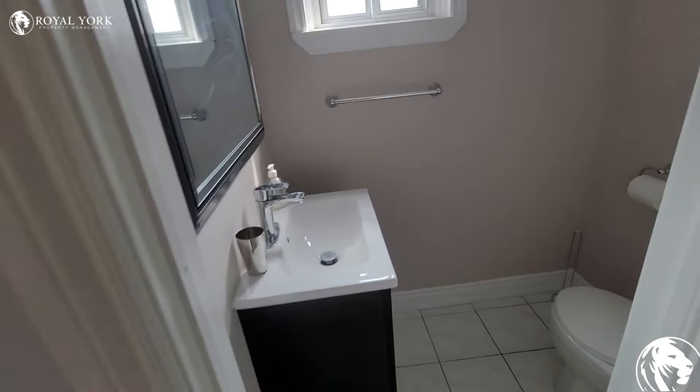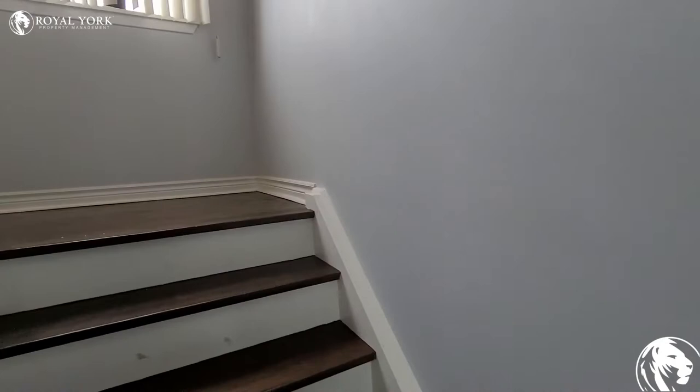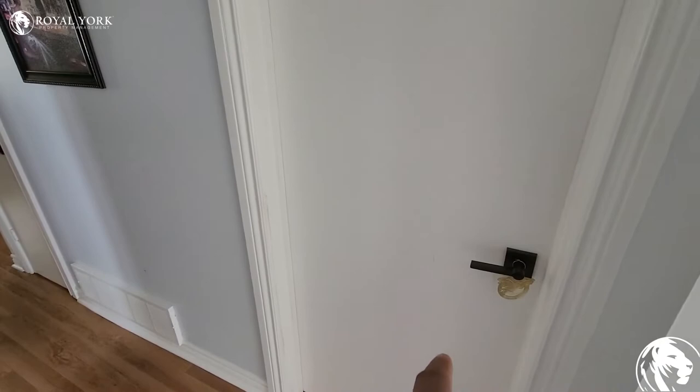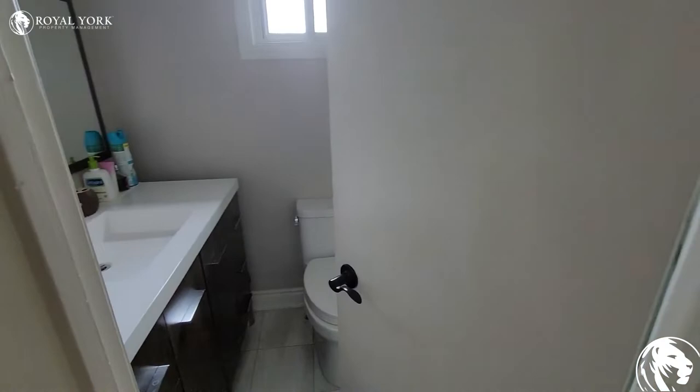You have a powder room, and there are two bedrooms on the upper floor — this bedroom is blocked off for personal storage. Over here you have a full bath, as you can see, with a stand-up shower.